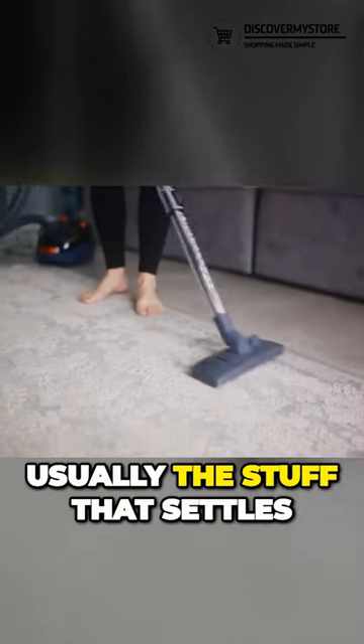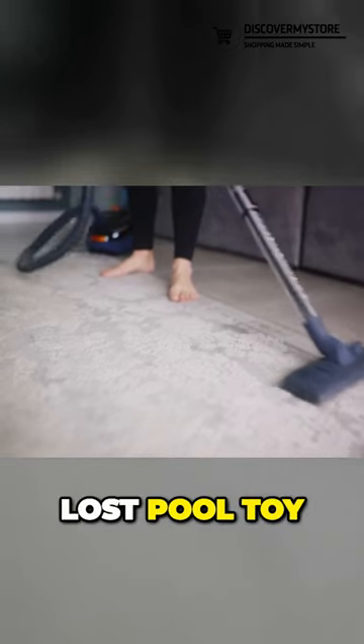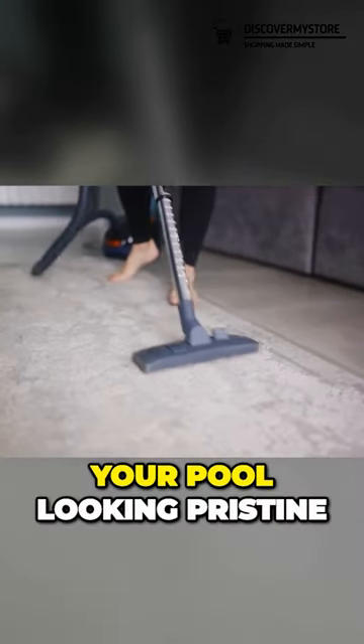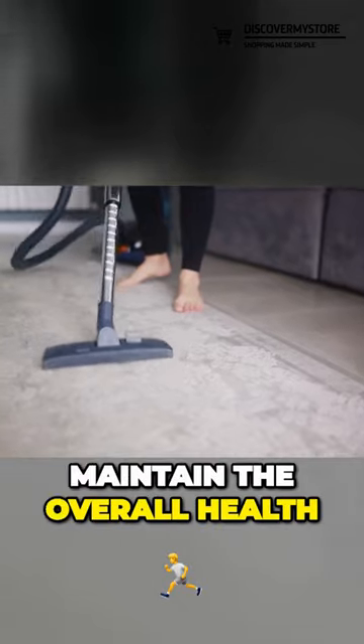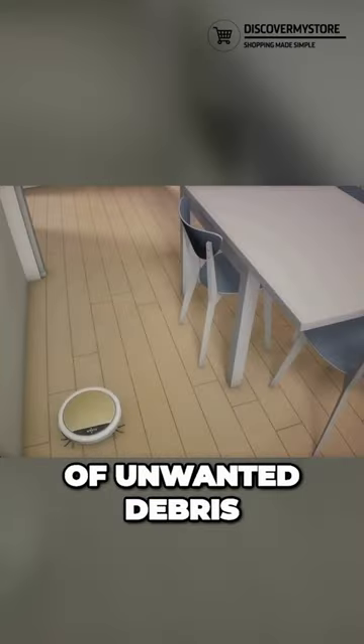This is usually the stuff that settles at the bottom, like sand, leaves, and even the occasional lost pool toy. Vacuuming not only keeps your pool looking pristine, but it also helps maintain the overall health of your pool by preventing the buildup of unwanted debris.